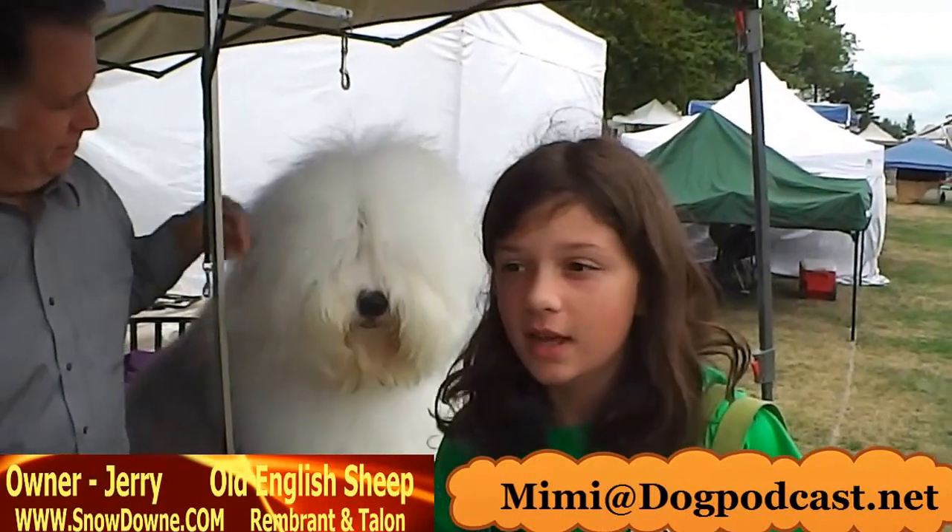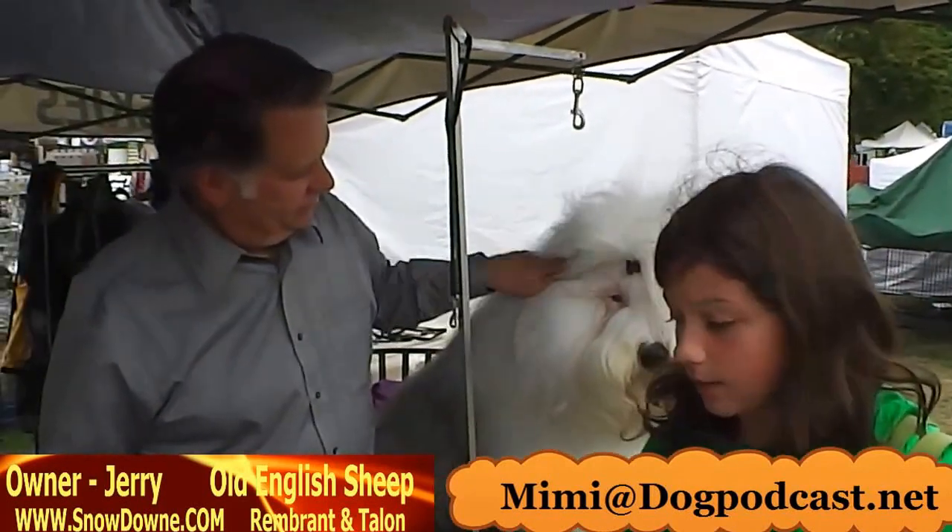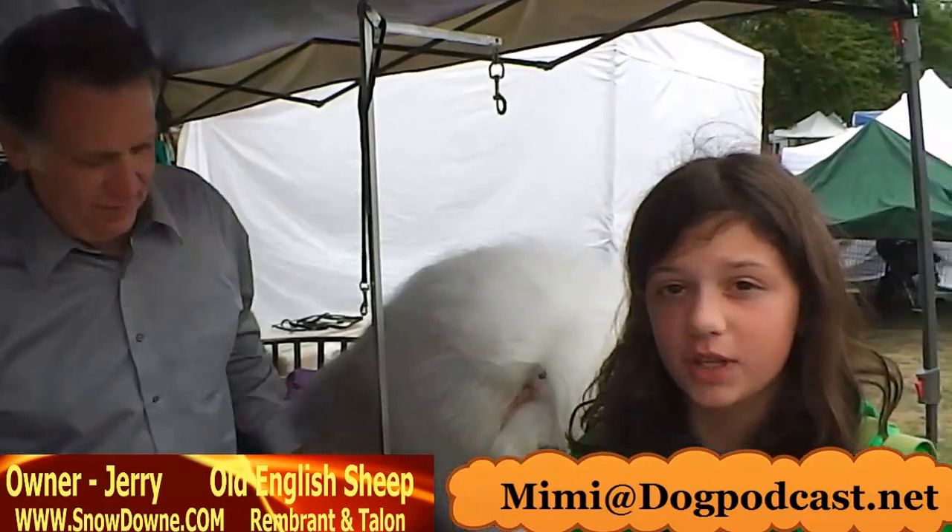Hi, this is the Dog Podcast. I'm Mimi, your host. Right now, I'm talking with Jerry and his Old English Sheepdogs, and we are going to see what the characteristics of this breed are.